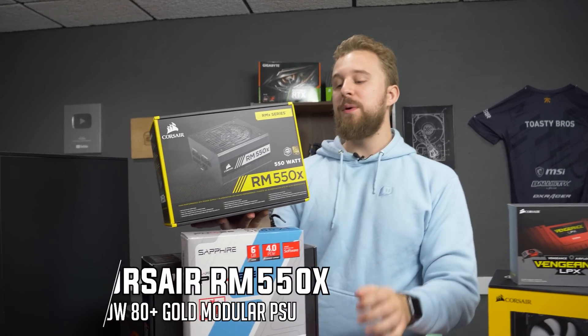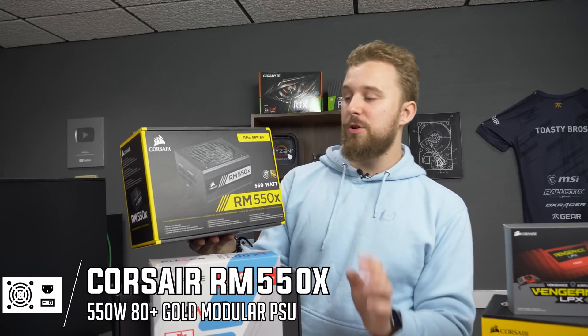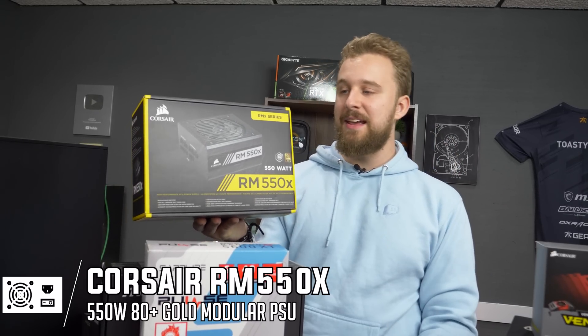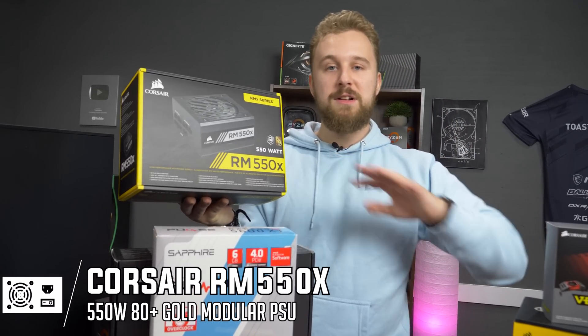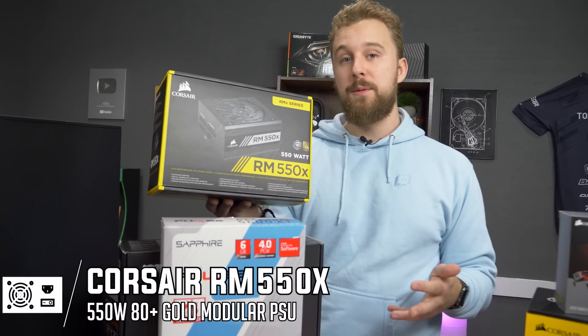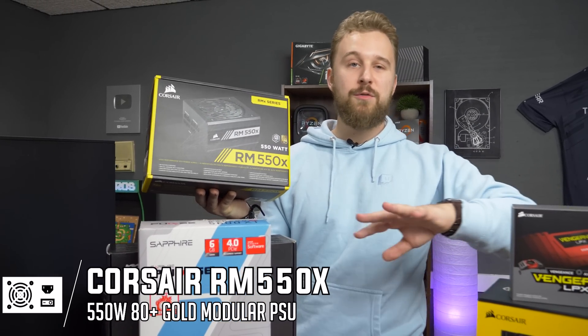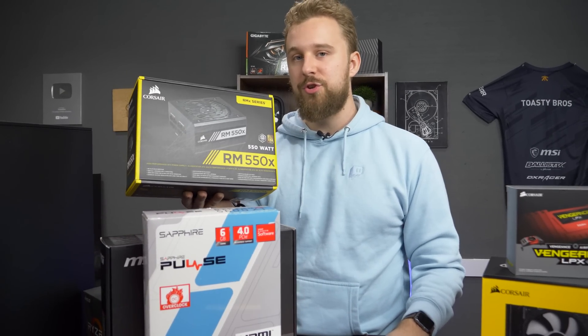For the power supply, we have the Corsair RM550X — a fully modular power supply. It's 550 watts, 80 Plus Gold, so you get great efficiency and the ability to keep your build looking really clean. 550 watts is more than enough for a build like this and does give you a little bit of wiggle room to upgrade in the future.